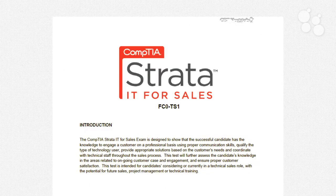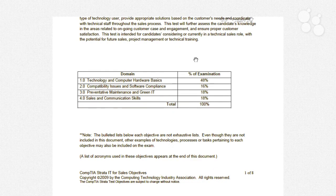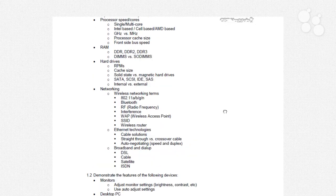If you visit the CompTIA.org website, you can read all about the Strata program and the IT for Sales certification. The exam ID to remember is FC0-TS1. The blueprint or exam objectives document is freely downloadable from CompTIA. CompTIA is known for being really specific in their exam blueprints — this document goes for eight pages. We'll go through the domain breakdown and breeze through the content outline.